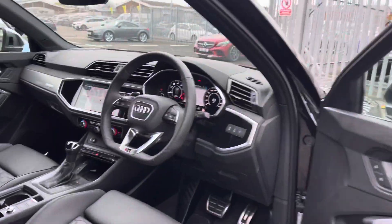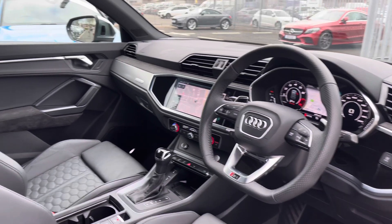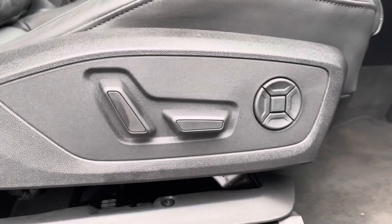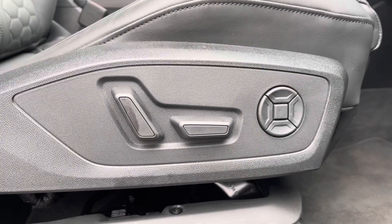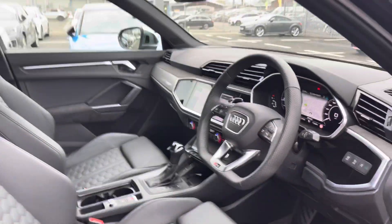Moving on to the front interior of the vehicle, you do have the flat bottom three spoke leather multi-function steering wheel, which is followed by the front sports seats finished in the same full leather upholstery with the RS embossed logo at the top, whilst they do come with the electrically adjustable seat function making these seats very easy to adjust on the go.